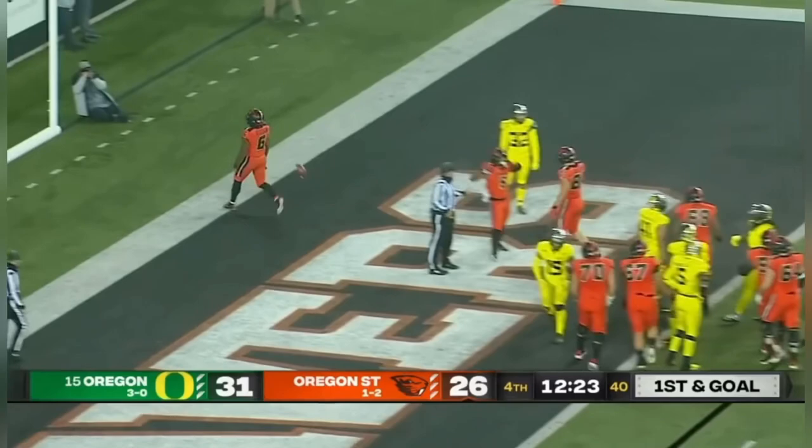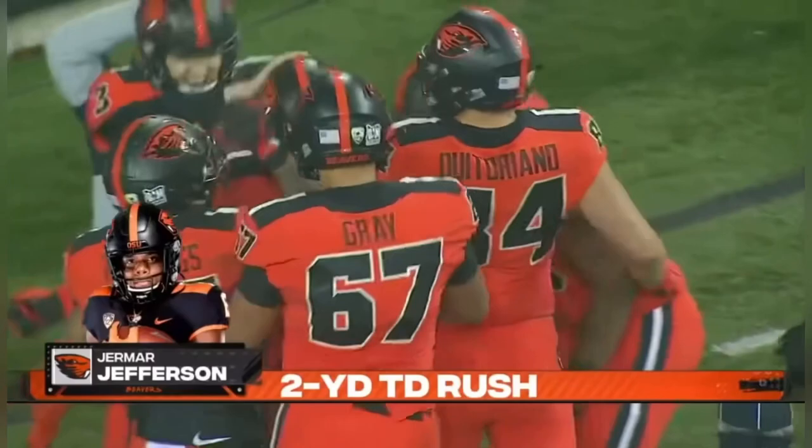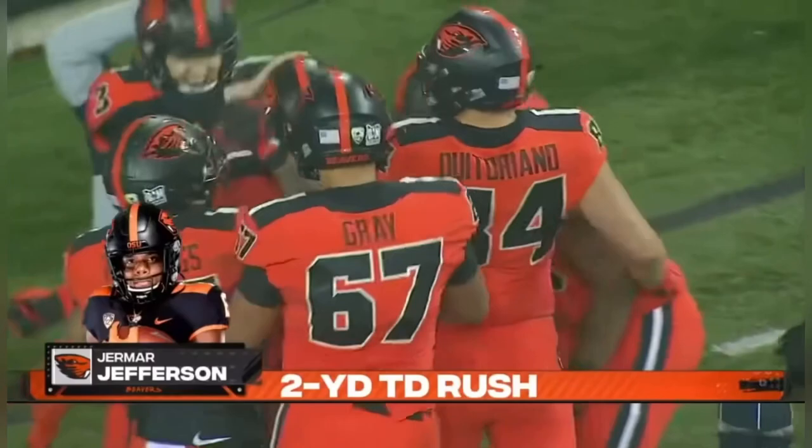Got to the line quickly. Handed it off to Jamar Jefferson into the end zone. Touchdown — Oregon State in the fourth quarter has gone ahead. Johnson pursuing Jefferson. Oregon State likes to run it on third and long, and they do it very well. Jefferson all the way down to the 20 — a big gain of 25 yards. He's going to get to the end zone.